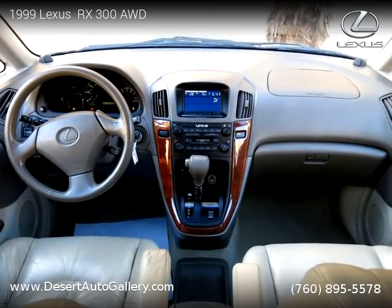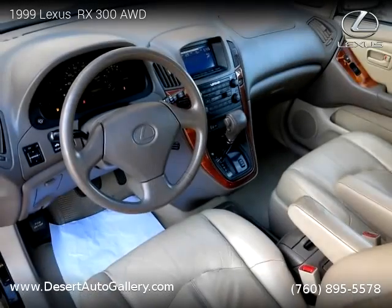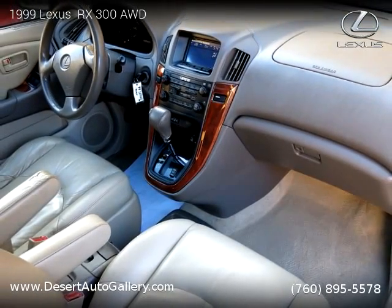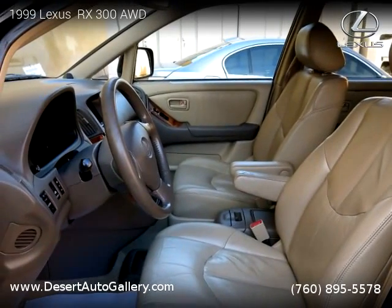This vehicle is a 1999 Lexus RX 300 AWD with 117,090 miles, brought to you by Desert Auto Gallery. This Lexus is a four-door vehicle with six cylinders. This vehicle is for sale for only $5,999.